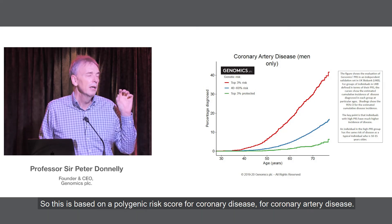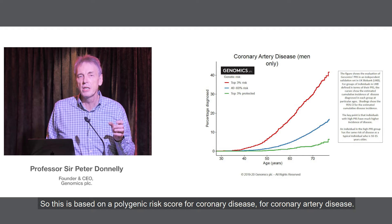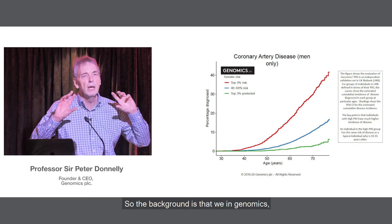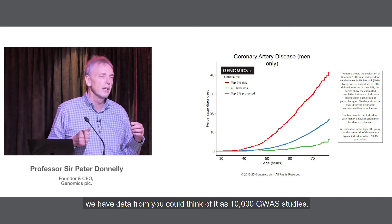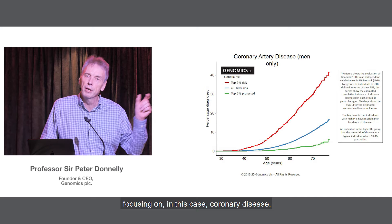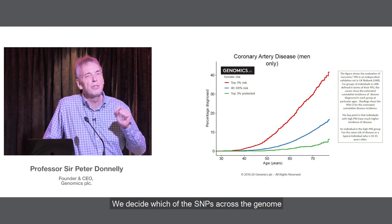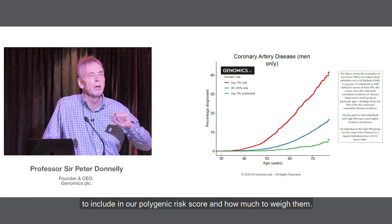This is based on a polygenic risk score for coronary artery disease. The background is that in genomics, we have data from what you can think of as 10,000 GWAS studies. We analyze all of that data together, focusing in this case on coronary disease. We decide which of the steps across the genome to include in our polygenic risk score and how much to weight them.